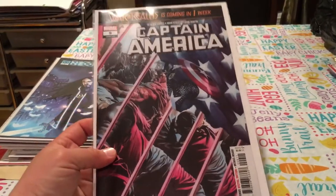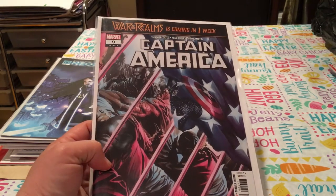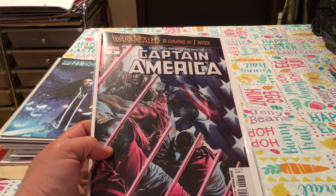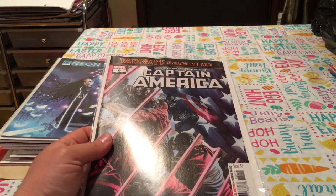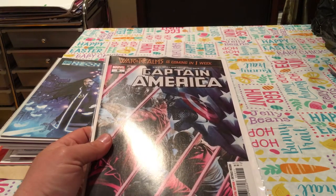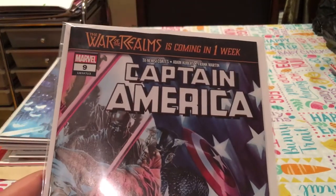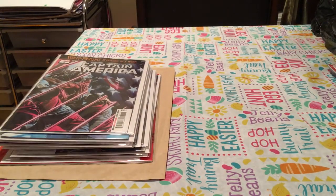Captain America number nine looks like a War of the Realms tie-in. Wait — is this from last week? War of the Realms is out this week. This is actually out this week — it's the first appearance or reintroduction of Dryad. New X-Men volume two number one was the first appearance of the original Dryad, who died with four other students in New X-Men number 24. So maybe the Captain America War of the Realms tie-in is coming next week, but War of the Realms started this week anyway.